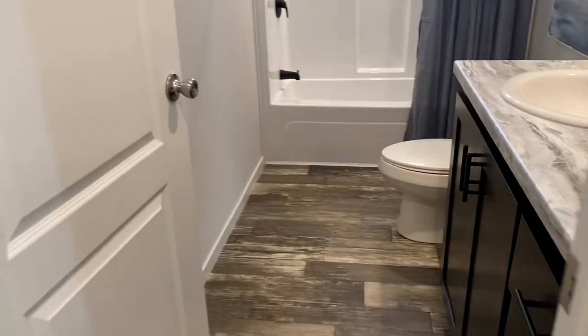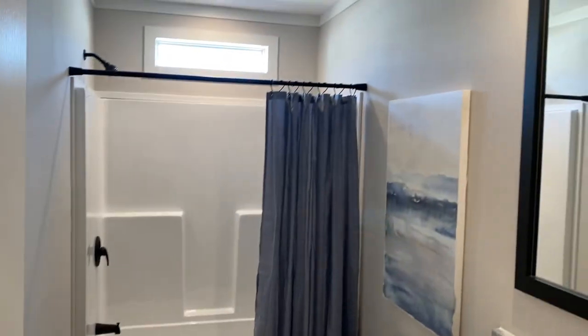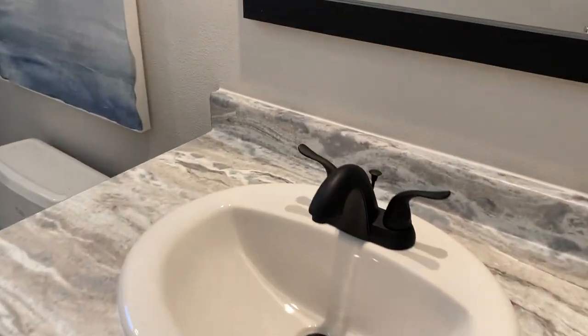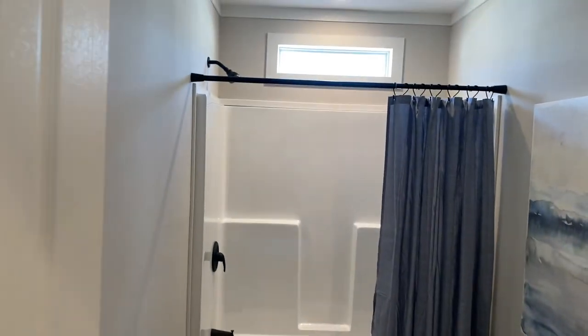Large bedrooms. You don't have the tape and texture in the closets, but y'all see the new metal closets they have — matte black, very nice. Those are going to be standard in the home.